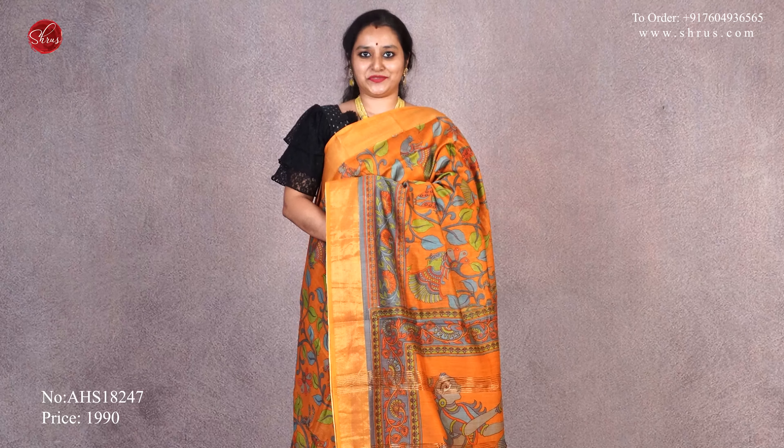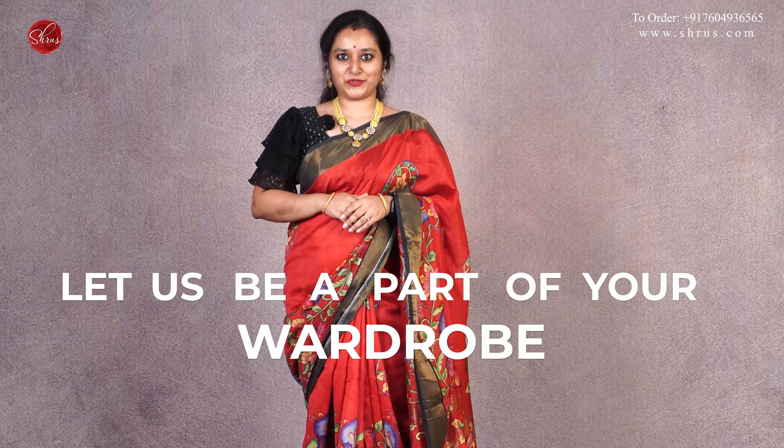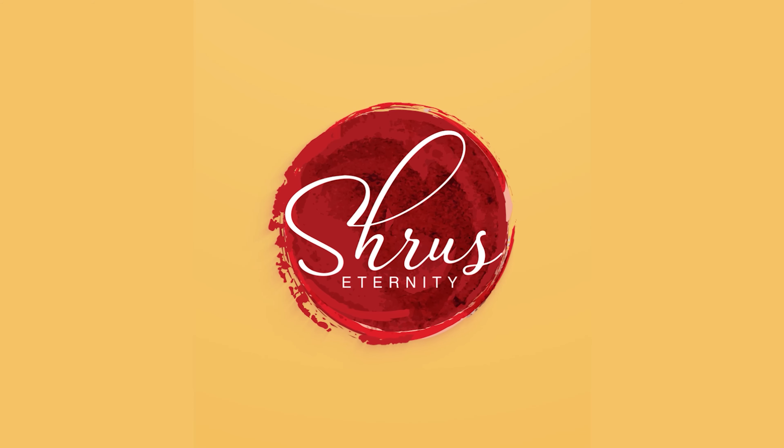I hope you enjoyed watching today's video. Come take this journey with us and let us be a part of your wardrobe. Thank you so much for watching. If you'd like to buy these saris, please click on the link posted in the description. Or if you'd like to see the whole collection, click on the whole collection link in the description. You can either buy from the website or download our app Shruos Zeternity from your Android and iOS app stores. Thank you and happy shopping.